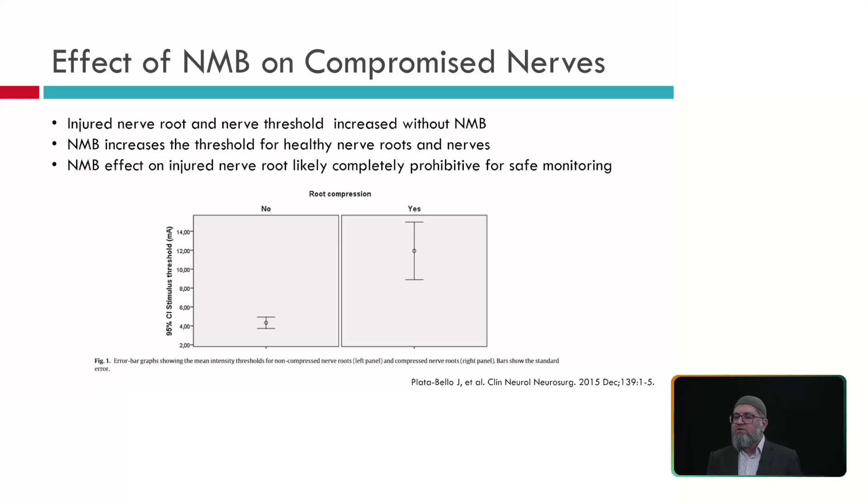A paper published in 2015 showed that for non-compressed nerve roots, the mean stimulation intensity threshold was about 4 mA (±standard error), while for chronically irritated/compressed nerve roots the average threshold was about 11 mA (±standard deviation) — significantly higher than for normal nerve roots.